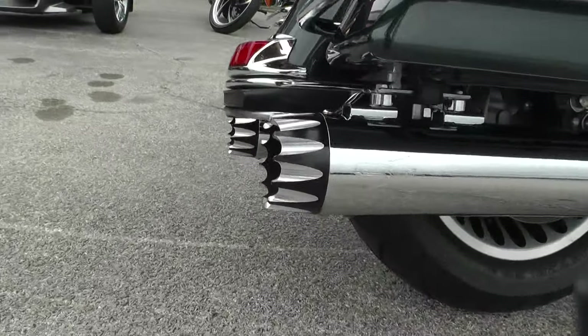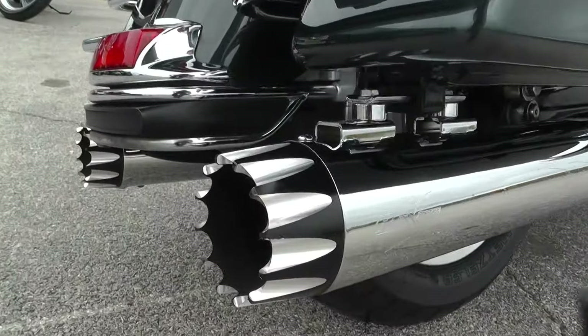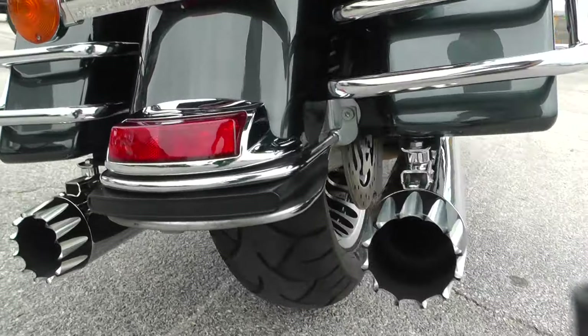This one's got an upgraded dual exhaust system — it's an RC exhaust. I really like these tips. Those look pretty cool, kind of like a hole saw look.